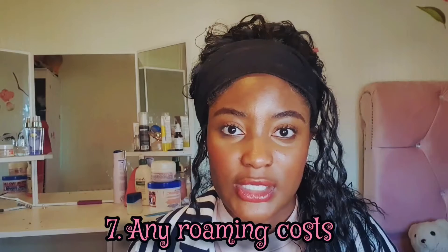Number seven: check with your network provider about any additional roaming costs. I was lucky because my provider is Smarty — I pay about 10 pounds a month for 30GB of data, and I was able to use it even in a different country with no additional roaming charges. But you might not be that lucky, so check with your provider to see what extra costs you might incur.